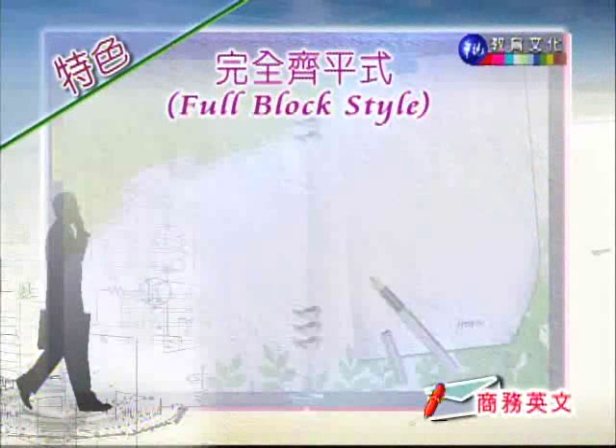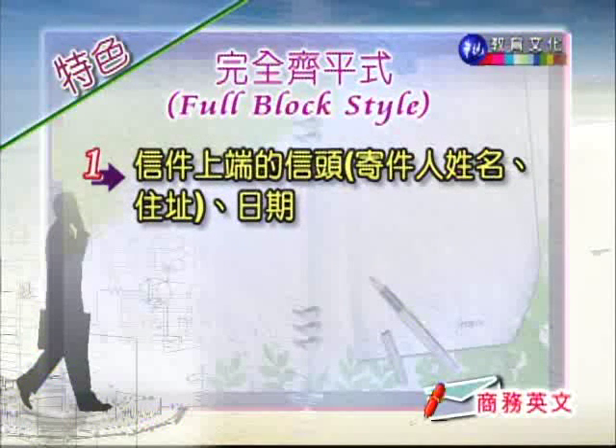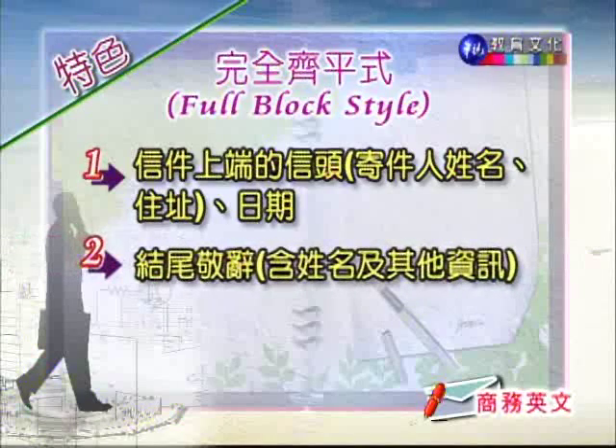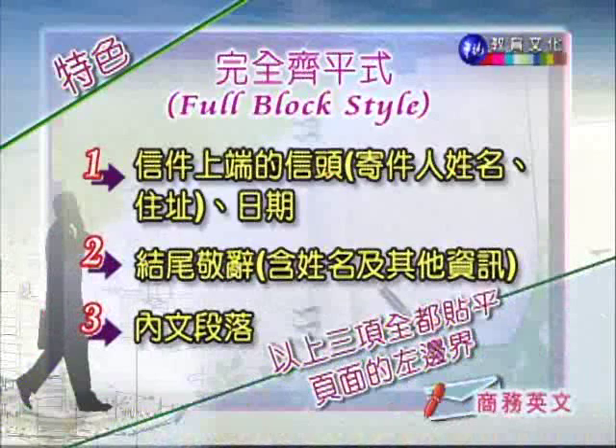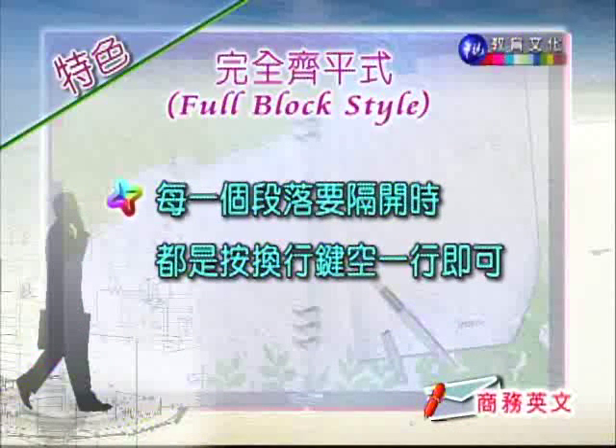我们先来看一下 Full Block Style 的特色。第一个,信件上端的信头,寄件人的姓名、住址、日期,还有结尾禁词、内文段落等等,通通都是贴平页面的左边界。其实很容易记,就是通通都靠左就对了。在内文段落要隔开的时候,是按换行键 Enter 键控印行的,内文段落起始的第一行不用内缩,通通都是贴平左边界。